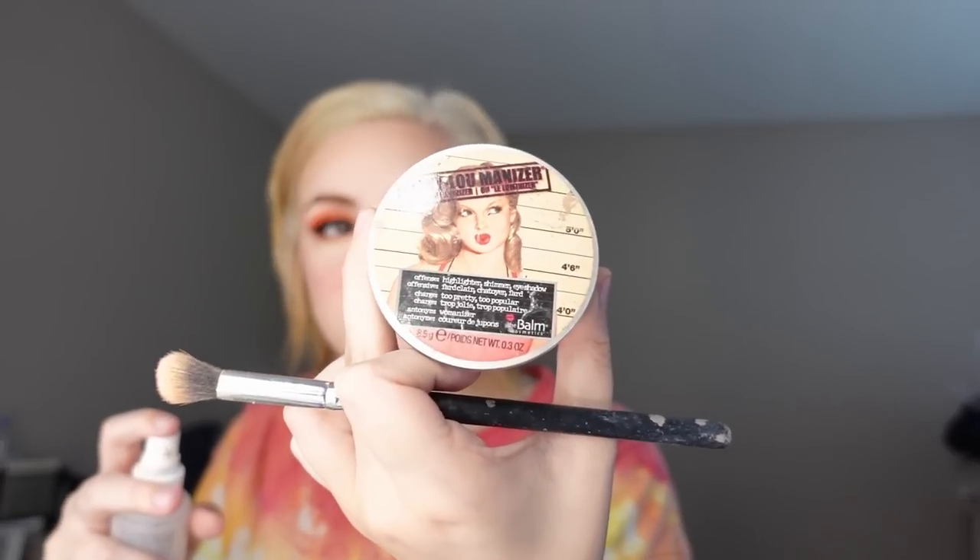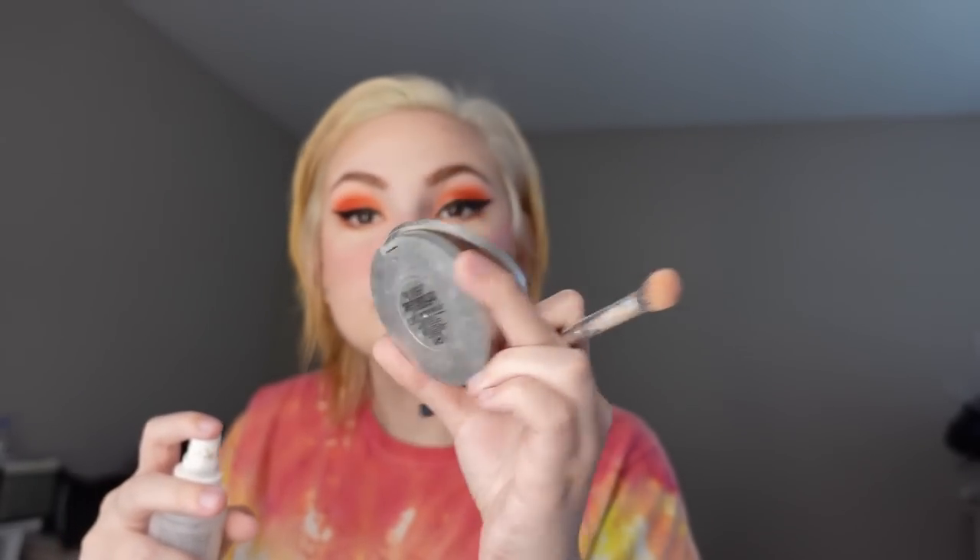This is the Mary Luminizer highlighter — I got it at the place I used to work at a couple years ago. I always apply my highlighter after I spray my face because it makes the highlighter brighter when it's wet. I apply it on my nose, my cheeks, sometimes above my eyebrows, and above my lip.